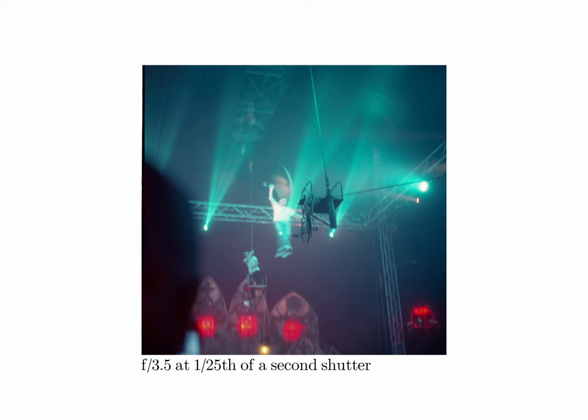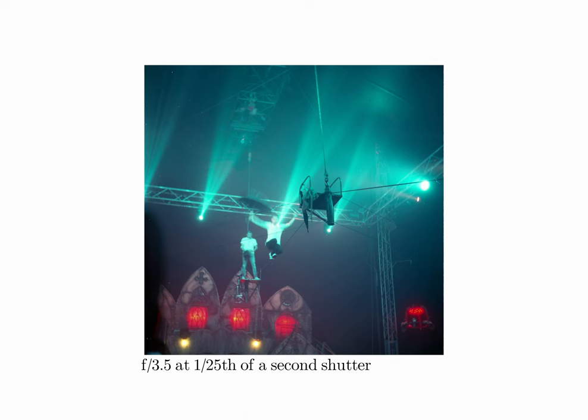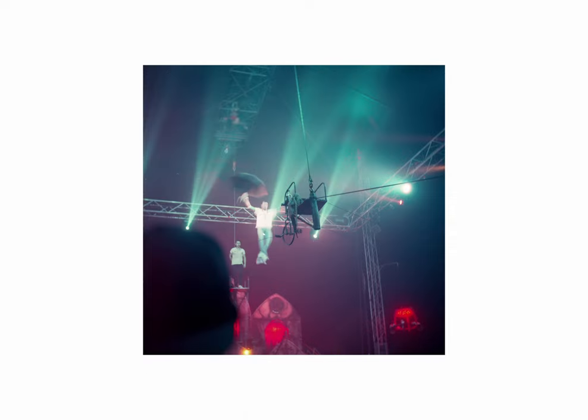Most of these shots are a little too overexposed, believe it or not, and because I used a low shutter speed, it's blurry.